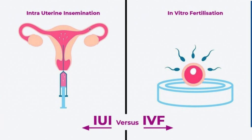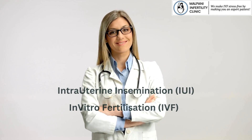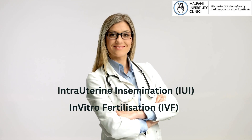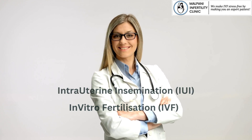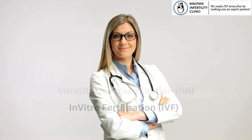IUI vs IVF: Choosing the Right Fertility Treatment. Hey there, welcome back to our channel. Today, we are diving into the differences between two common fertility treatments: IUI, Intrauterine Insemination, and IVF, In Vitro Fertilization.